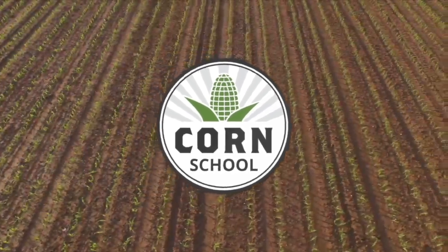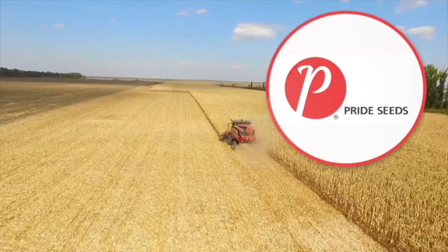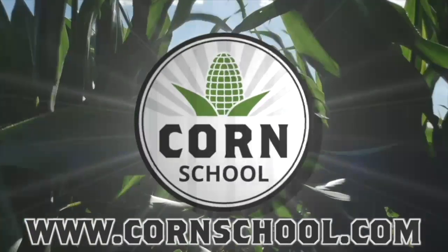The Corn School on RealAgriculture.com is brought to you by BASF and Pride Seeds. I'm Bernard Trubb and welcome to The Corn School. Today I'm down at Ridgetown College catching up with Colin Elgy, OMAFA Soil Fertility Specialist.